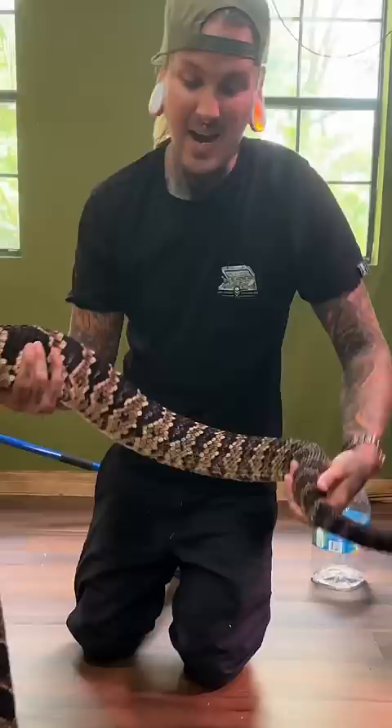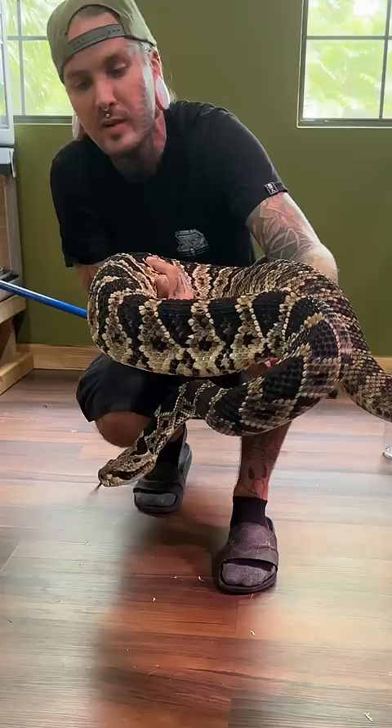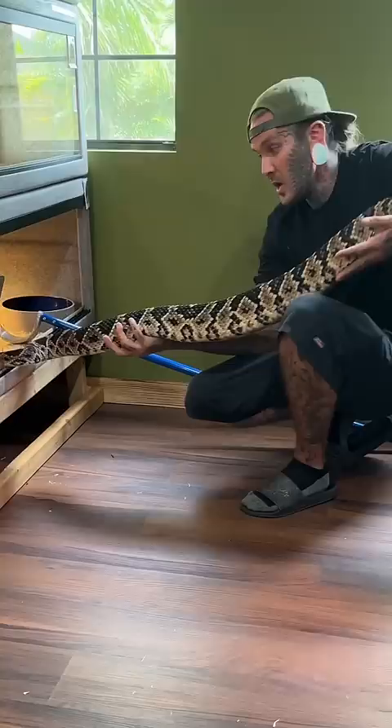He is an Eastern Diamondback rattlesnake crossed with a Canebrake rattlesnake, so they have a hybrid venom that is extremely potent. Canebrake rattlesnakes are one of the worst rattlesnakes to get bitten by, with the worst venom. So this is a hybrid between the two — you do not want to play with these — but they are just absolutely gigantic and such impressive rattlesnakes.